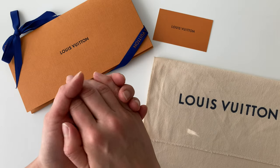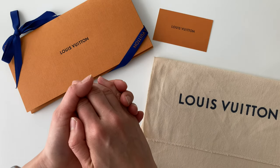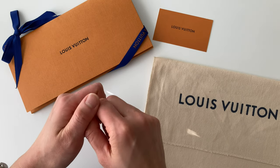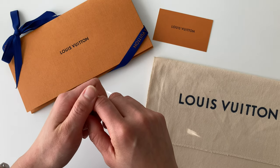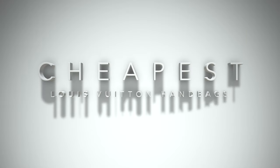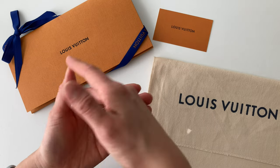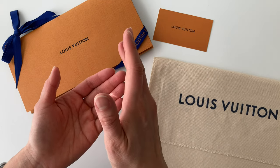Hello everyone, welcome back to Mommy Review where I review all things for the love of. Today, I'm going to go through Louis Vuitton and check out what are the most affordable or the cheapest handbags still available, given all the price increases we've been seeing.